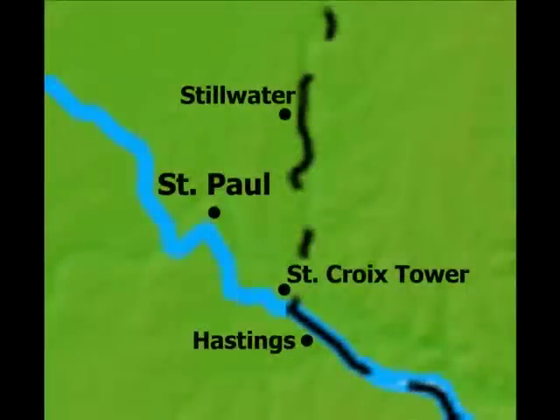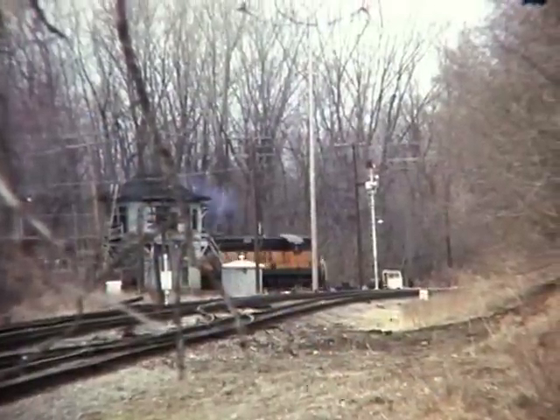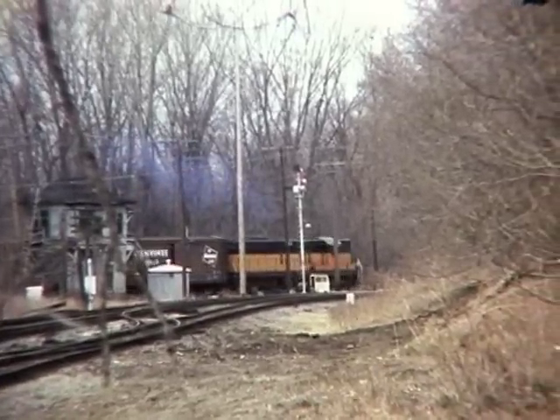We will follow some action around eastern Minnesota. In the late 70s and early 80s, Fred captured some great action around St. Croix Tower, the Stillwater branch, the main line towards Wabasha, and action in St. Paul. The Stillwater local arrives at St. Croix Tower heading back to St. Paul.